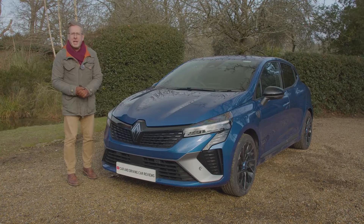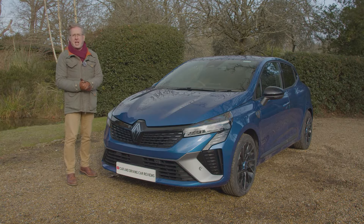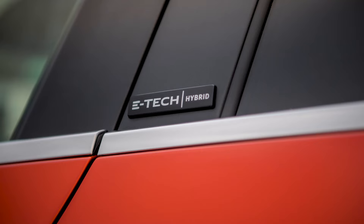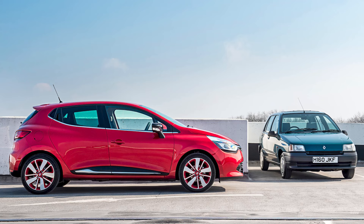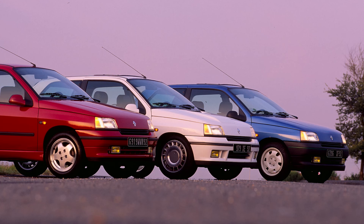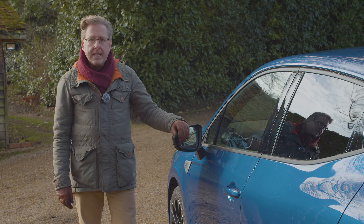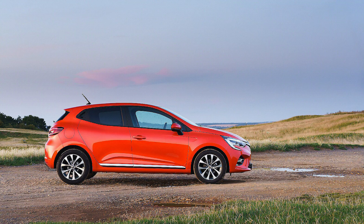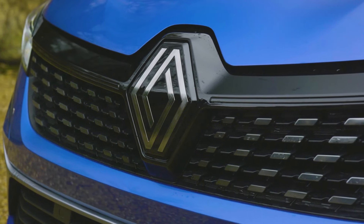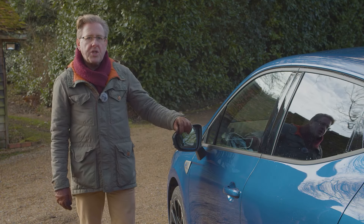Renault used to be synonymous with superminis - first in the 70s with the Renault 5, then in more recent decades with the Clio. Here we're looking at the way the fifth generation Clio is reinventing itself in hybrid-only form. The Clio used to be a mainstream seller - over 16 million have been sold worldwide since 1990, with over 1.1 million in the UK. But in more recent years it's become a more marginal player in the supermini segment, a trend likely to continue with Renault's emphasis on its more expensive e-tech hybrid technology as part of this Mk5 model's far-reaching midterm update.